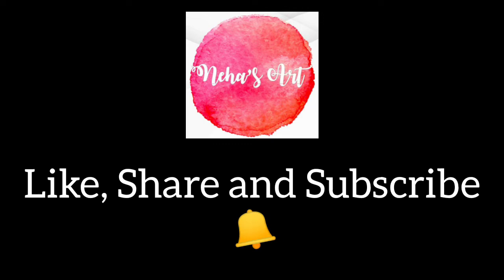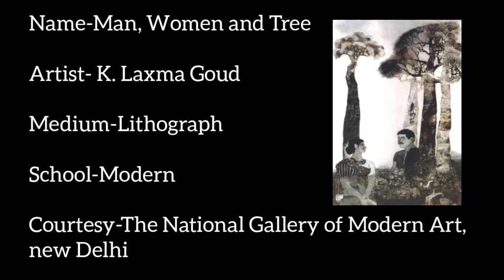Name: Man, Woman and Tree. Artist is K. Lakshma Gord. Medium is lithograph. School is modern. Courtesy is the National Gallery of Modern Art, New Delhi.